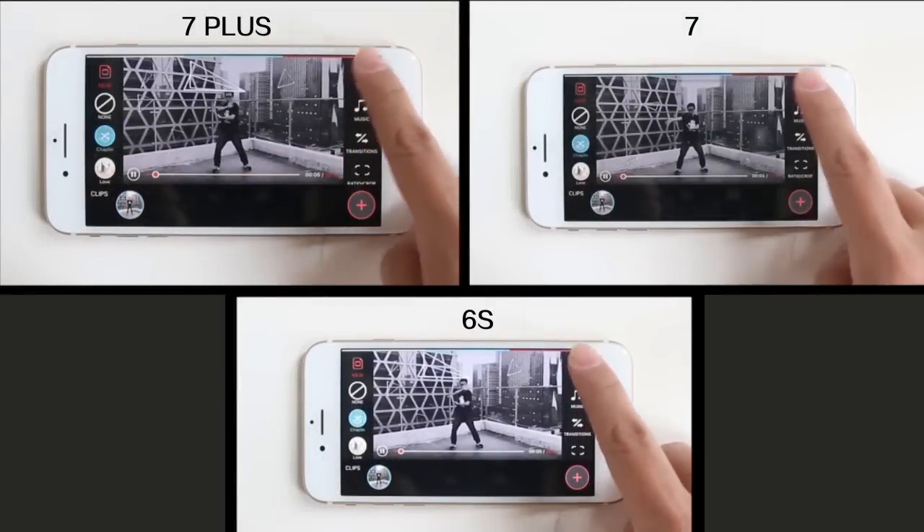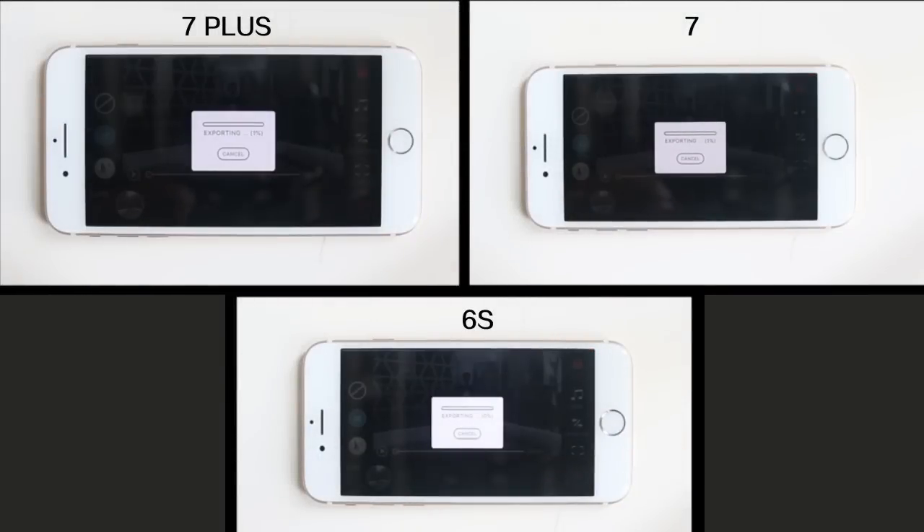Next, I'll test exporting. I'm exporting video with Chaplin theme and plane effect. We can see iPhone 6S is gradually left behind iPhone 7 and 7 Plus, while the latest iPhones are processing at almost the same speed.